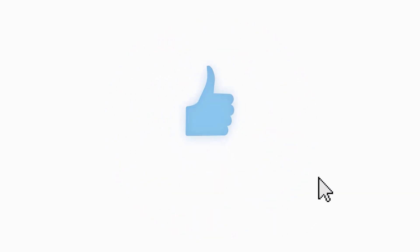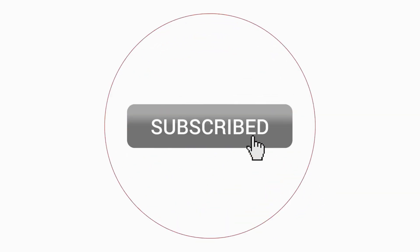That's a wrap for this video. For more about Surfshark, check the full review and coupon code in the description. Have questions? Leave a comment below and we'll be happy to help. If you'd like to support our channel or stay updated on future videos, give us a like and hit that subscribe button. Thanks for watching and catch you in the next one.